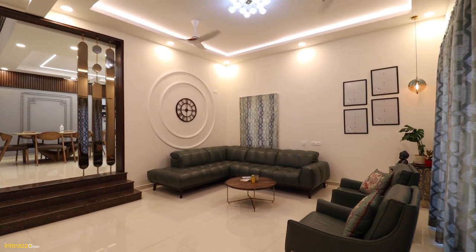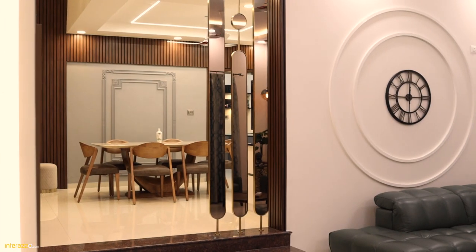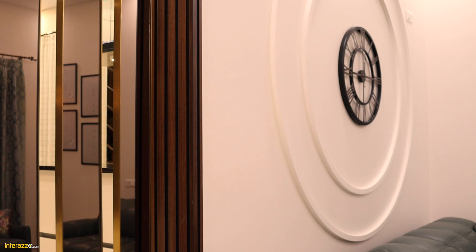As soon as anybody enters the villa, this is going to be the anchor piece. We have provided concentric elements going with the shape of the clock, and we have provided MDF with a duco finish.